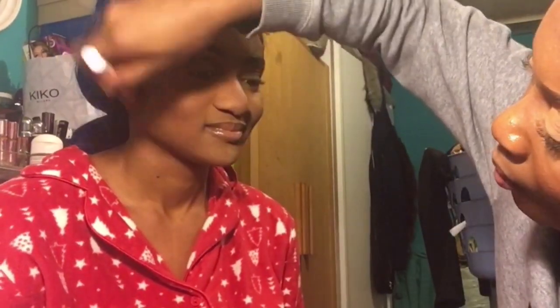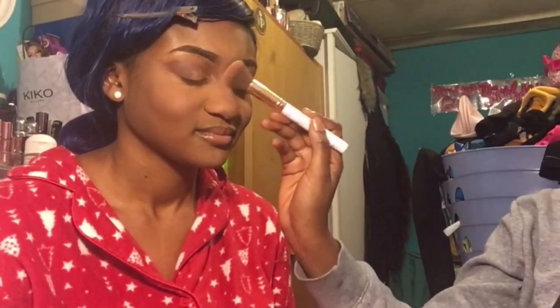Don't spray setting spray after you've done your mascara because it's going to make it leak — you'll be looking like a panda. Then you get a big fat brush like this — I got mine from Poundland.